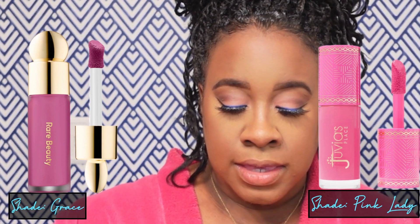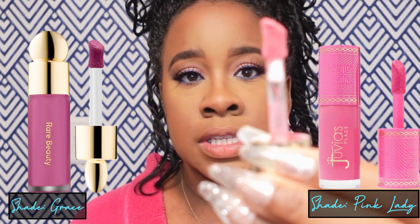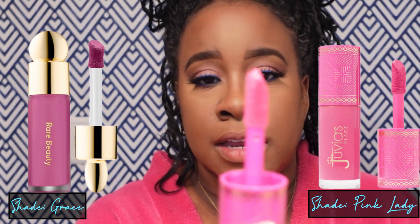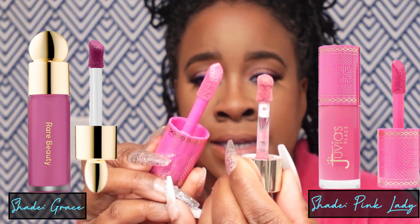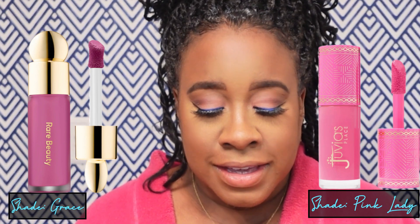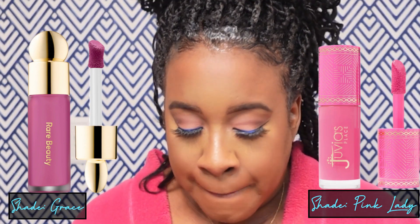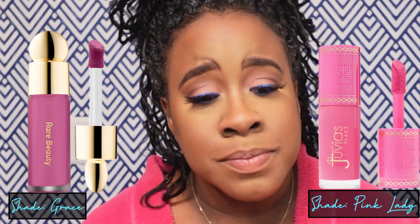What I will note is the size of the applicators. The Rare Beauty applicator is more on the shorter side as far as the tip, and the applicator for the Juvia's Place is kind of on the longer side, but they both have that tilted or slanted portion so that it lays right on the cheek. Now, for this comparison, they're not really the same color at all — one is more like a mauve color and the other is more like a bright pink. But I just wanted to compare the two as far as price point and how they lay on the skin.